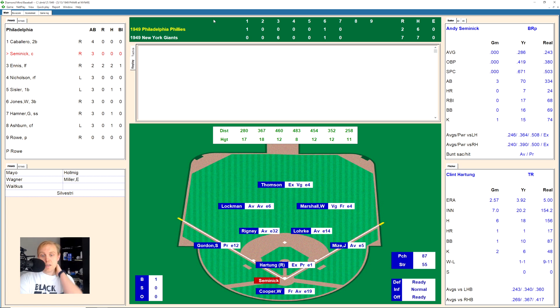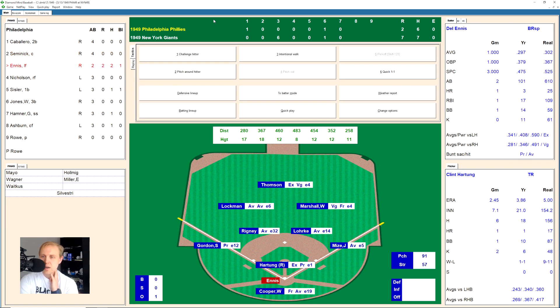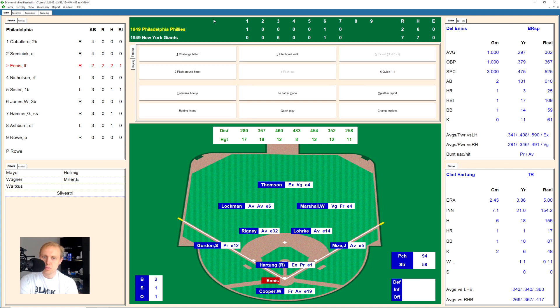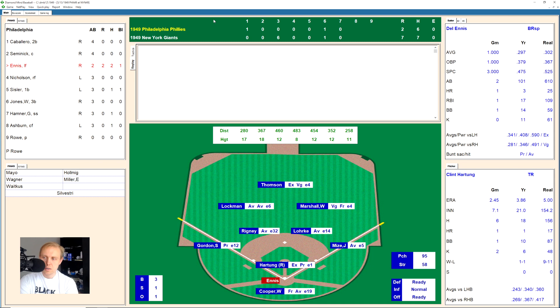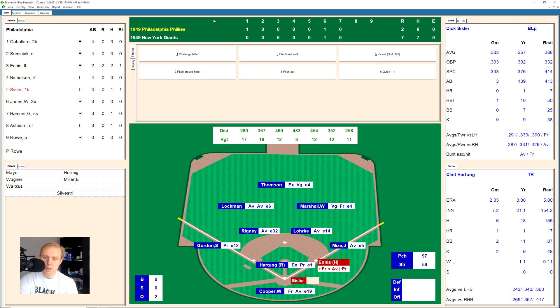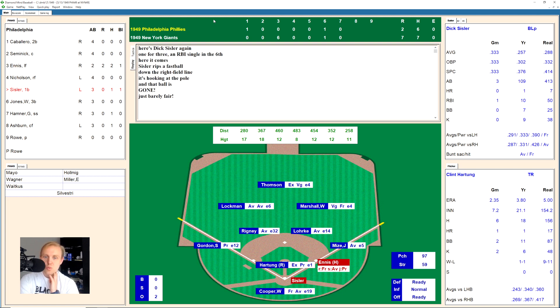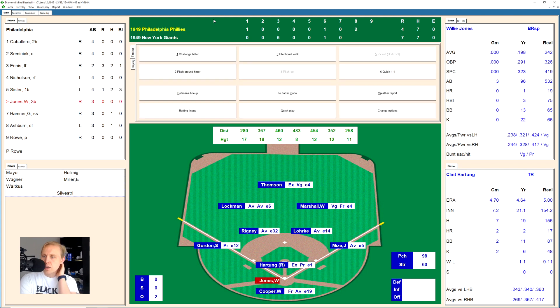Top of the eighth — Andy Semenick takes a ball, 1-1, ground ball that Hartung gets a hand on, Rigney makes the play, throws to Mize — one away. Del Ennis works the count to 3-1 and draws a walk. Bill Nicholson fouls out to Rigney on one pitch, two away. Dick Sisler hits one down the right field line that hooks at the pole — fair ball, and that's a home run! That makes it a 7-4 game as Sisler collects his second and third RBIs of the game.